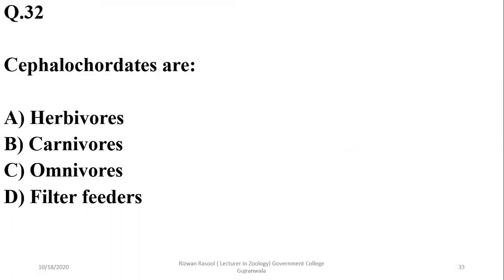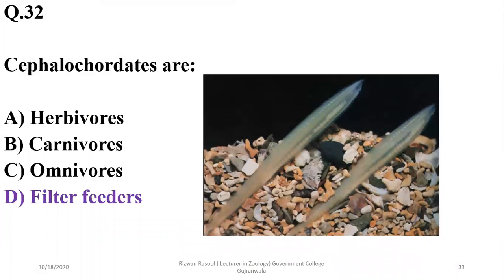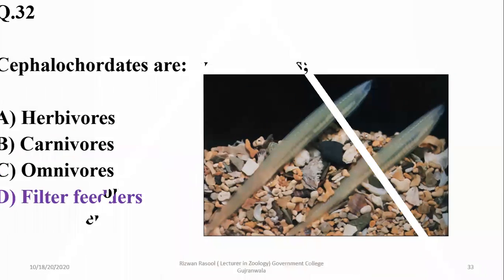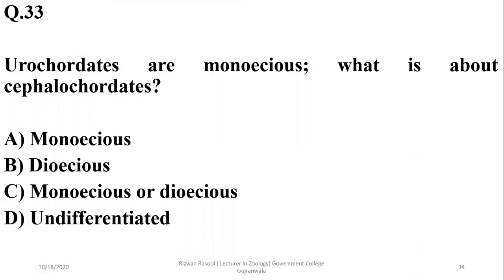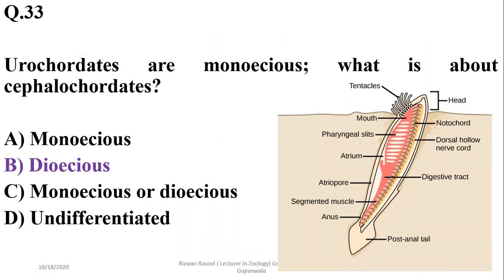Question 32: Cephalochordates are filter feeders and get their nutrients by filtering marine water. Question 33: Urochordates are monoecious — they have male and female sexes in the same organism. Cephalochordates, however, are dioecious — they have separate male and female individuals. So the correct option is beta.